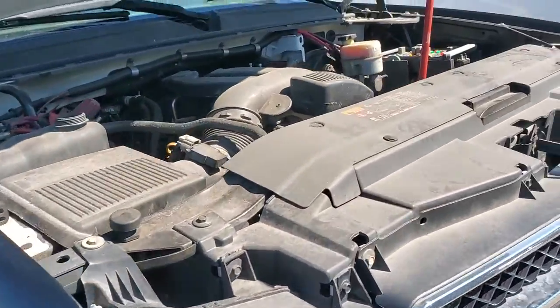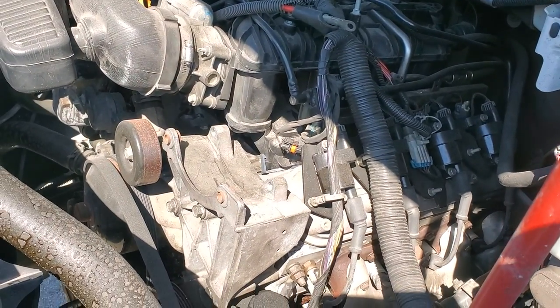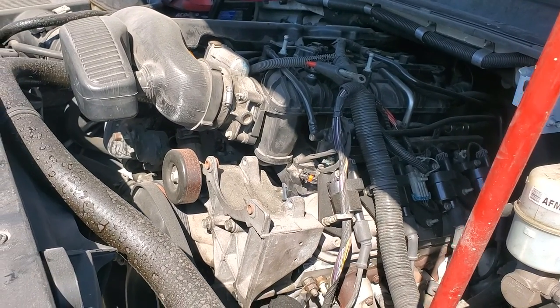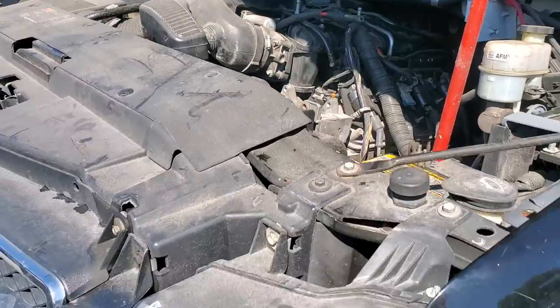I was told by the technician that the upper part of the engine has been rebuilt — the upper end. He said the lower end is knocking. So regardless, I'm going to say it has a bad engine. It doesn't start, it doesn't do anything. I hit the switch and nothing happens.